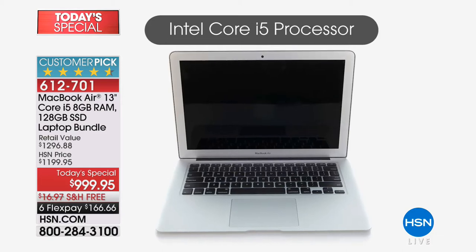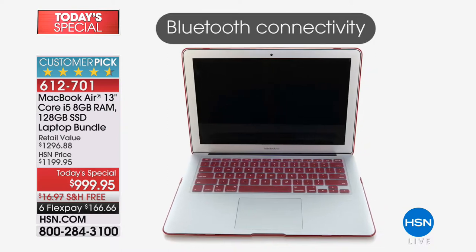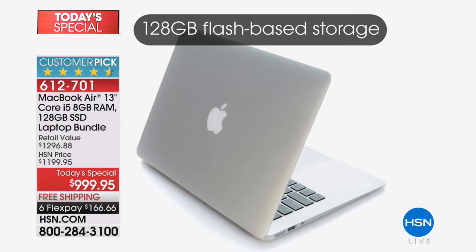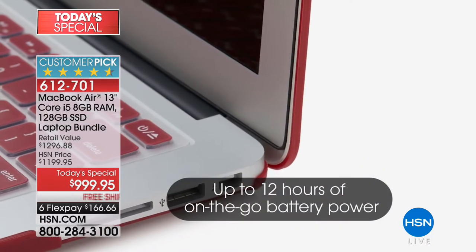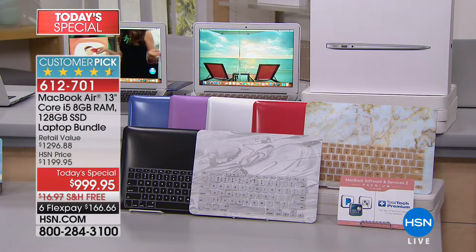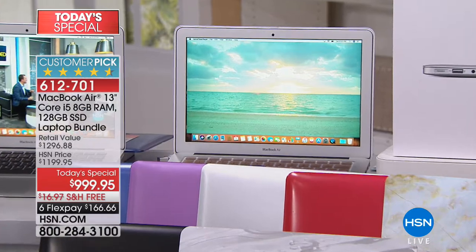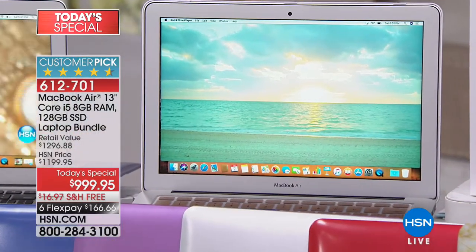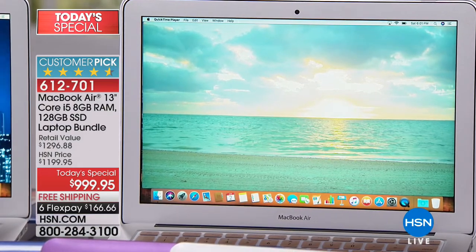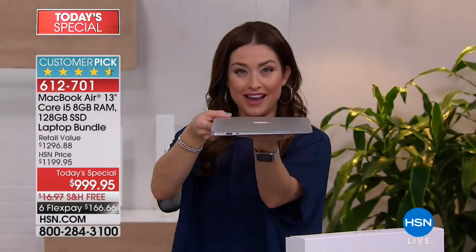We're coming down to the wire. This is your opportunity if you aspire to have the best of the best when it comes to making an investment in a home laptop. If you want the longevity, if you want the latest in technology — what do we all want? We want the MacBook Air. Today as your best buy of the day, we truly have the best value you are going to find anywhere on the planet.